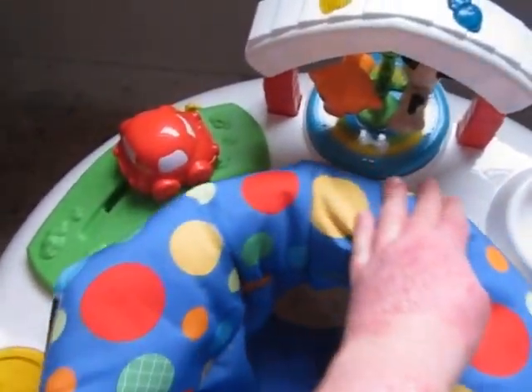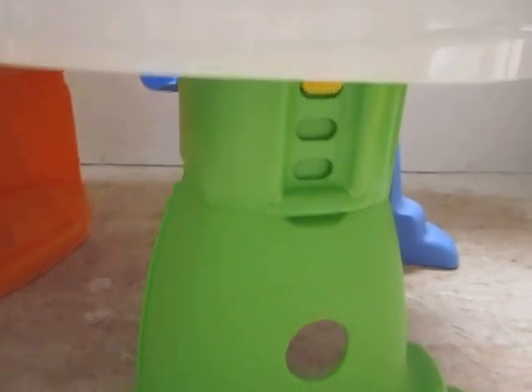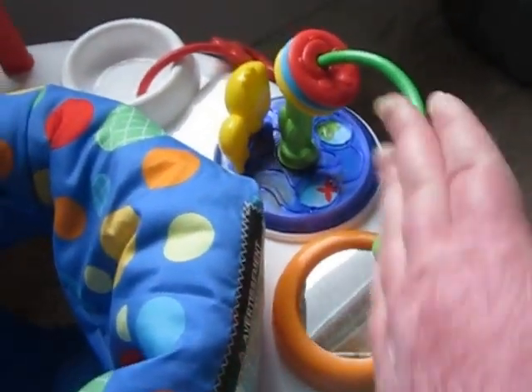The seat spins so baby can access all the toys on their own. It is height adjustable so it grows as baby grows. And it can play on its own with no music — lots of toys.